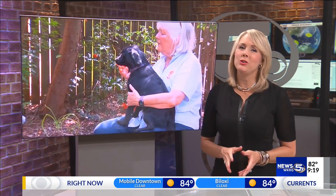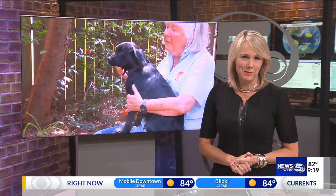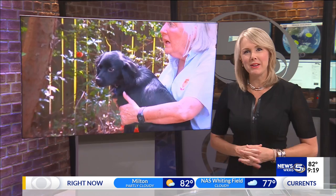Thanks, Colleen. Our pet of the week is an adorable dog. He will make a great family member. He is up for adoption at the Mobile SPCA.